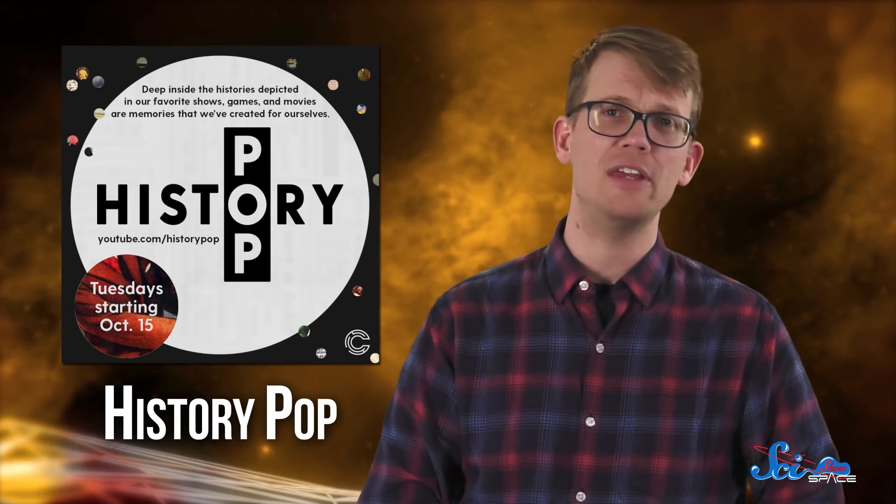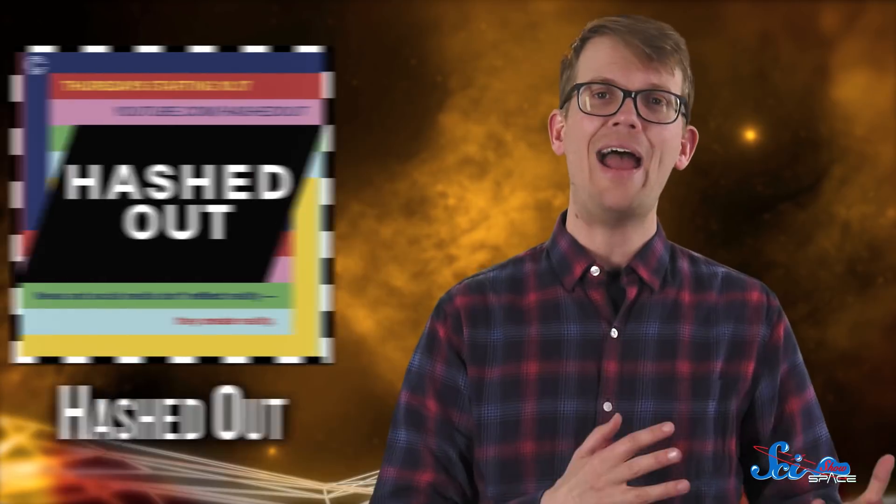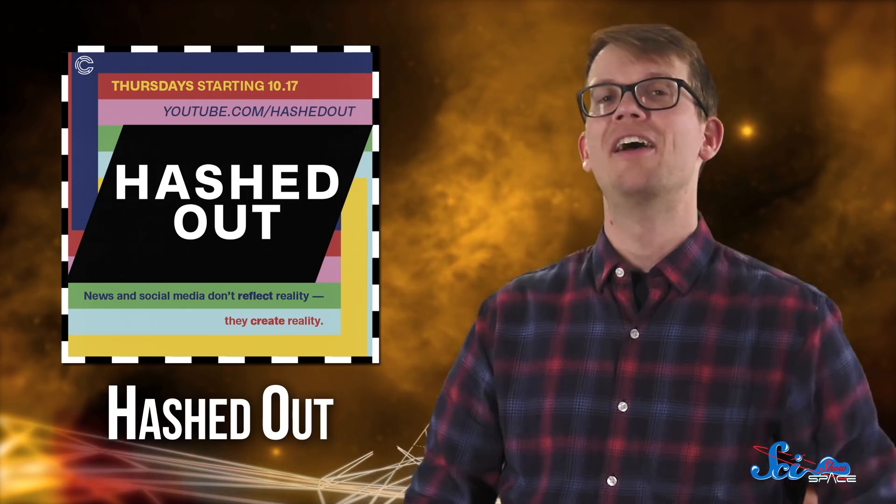Thanks for watching this episode of SciShow Space, which is a Complexly production. It's an exciting week here at Complexly, because we're trying something totally new — actually, three somethings. It's Complexly pilot season: we're launching three brand new shows, each on their own channel, each running for three episodes over three weeks, and then we'll decide if any of those shows should continue. There's History Pop, diving into the intersection of history and pop culture, airing Tuesdays through the end of October; Stories Retold, an all-ages series about fables and fairy tales, going out on Wednesdays; and Hashed Out, helping viewers navigate the media landscape from journalism to Twitter, posting Thursdays. We love all of these ideas, but we don't have the bandwidth to make all of them happen at the same time, so we'd love your feedback. Check them out and share your thoughts — links are all in the description.